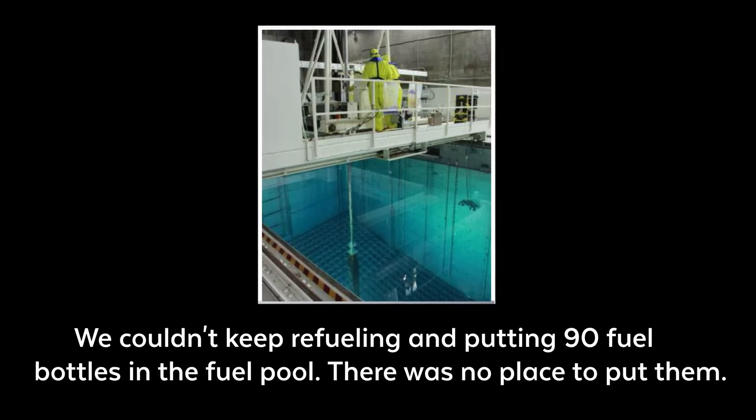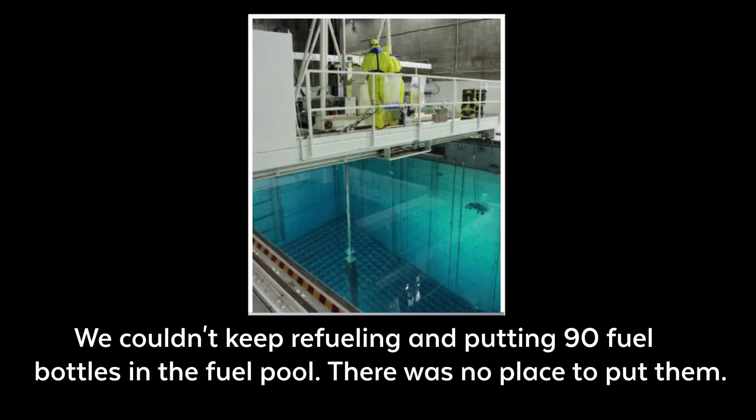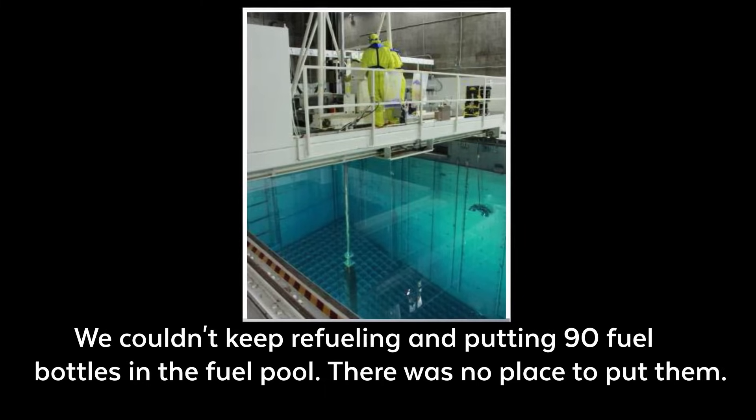We couldn't keep doing refueling and taking 90 fuel bundles and put them in the fuel pool — there was no place to put them. They had to go into canisters.